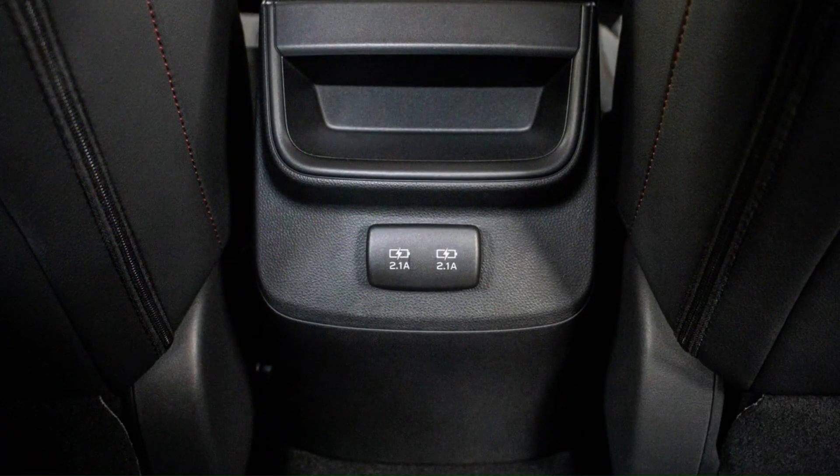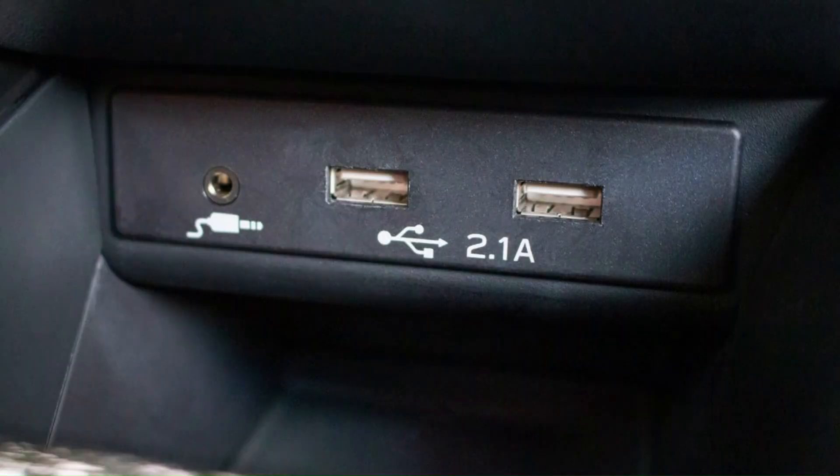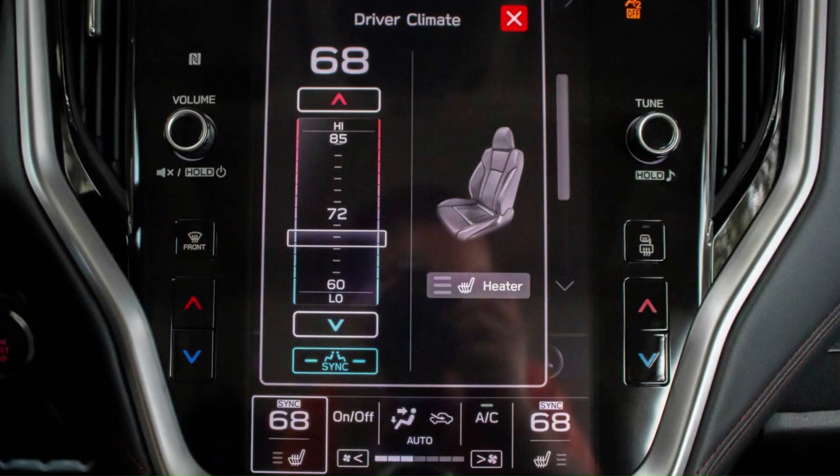The 2020 Legacy rides on Subaru's new global platform that also underpins the Ascent, Crosstrek, Forester, Impreza, and Outback. This stiffer, stronger frame forms the bones of a sedan that's about the same size as before, with a 108.3-inch wheelbase.